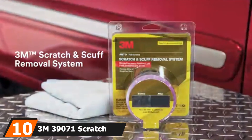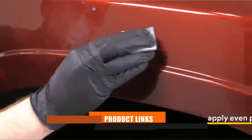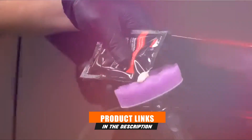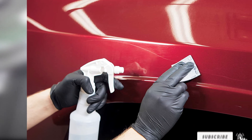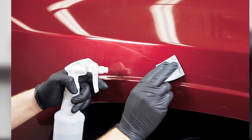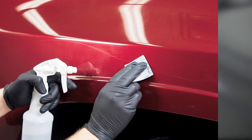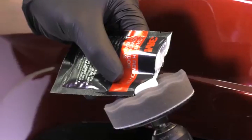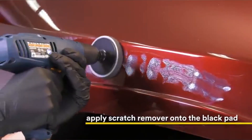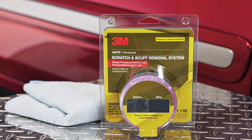Finally, the number 10 position is dominated by the 3M 39071 Scratch Removal System. It utilizes three steps in removing scuffs and clear coat scratches: sandpaper to sand down the scratched area, a special compound to fill in the sanded area, and a polish to restore the shine of the repaired area. Be cautious in directly following the instructions because of its more technical nature, especially the sanding step. This kit includes a disc pad holder, polishing pad, abrasive square, scratch remover, rubbing compound, and a compounding pad. Use each of these materials precisely to achieve an optimal effect.